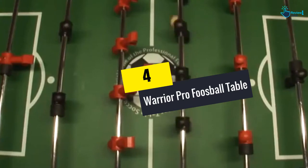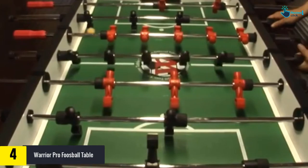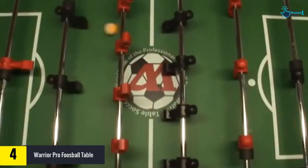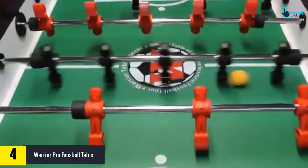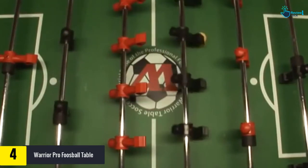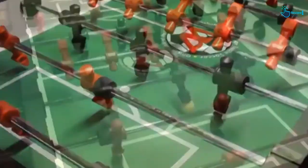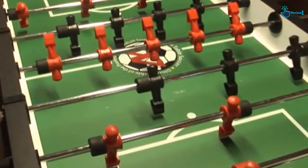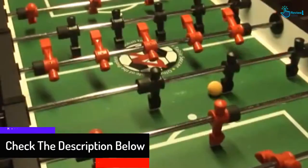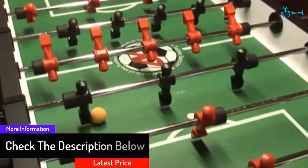Moving on at number 4, we have the Warrior Pro foosball table. If you're looking for a professional foosball table on a budget, then go with the Warrior Pro. It measures 56 inches long, 30 inches wide, 36 inches in height, and weighs around 200 pounds. It is recognized by ITSF and USTSF because of its excellent quality and durability. The metal rod has a comfortable grip and provides superior handholds.